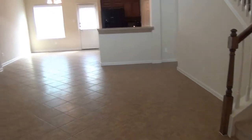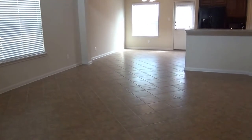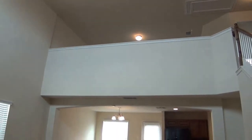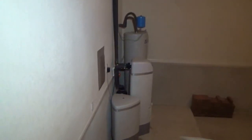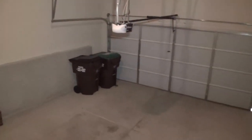Very nice open floor plan. Downstairs here we have the living room. It goes right upstairs — very open with tall ceilings and nice open space. Off to the right I'll show you the garage area. The reason I want to show this area is the water softener that's there, and the automatic garage door opener. It's a two-car garage.